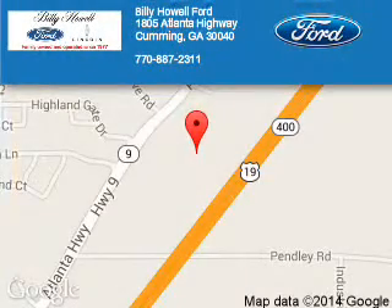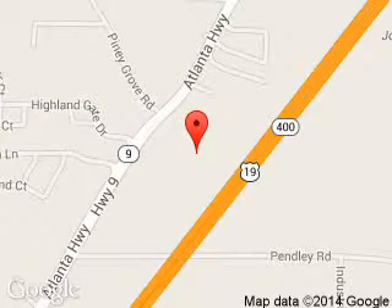Billy Howell Ford Lincoln is dedicated to doing everything possible to ensure that the experience you have selecting your next vehicle is a pleasant one. We are located at 1805 Atlanta Highway, Cumming, Georgia, 30040.